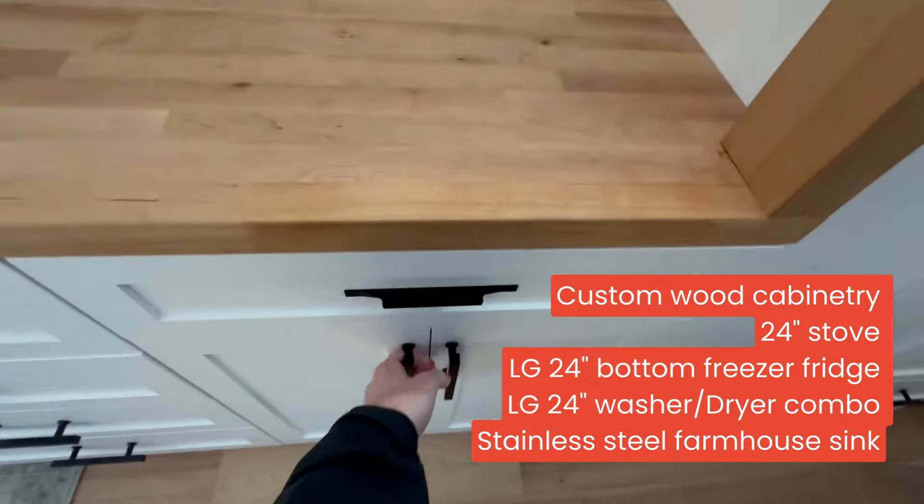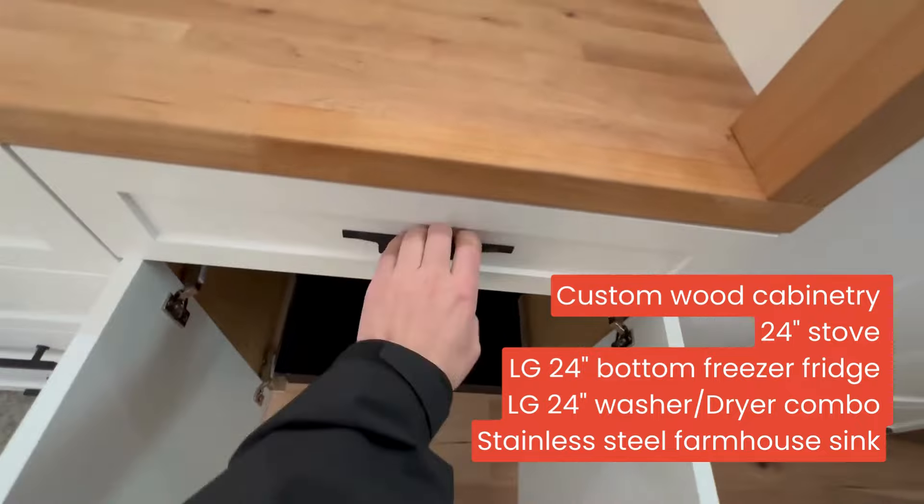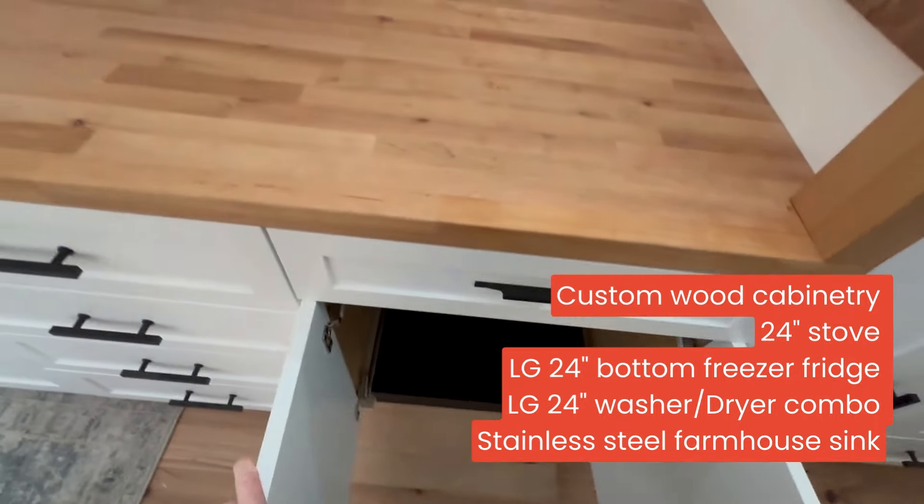As you head back into the kitchen, you can see the custom wood cabinetry. Opening up this bottom cupboard reveals another set of stairs that will help you get up into the loft area.